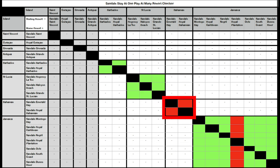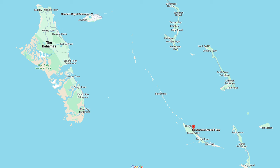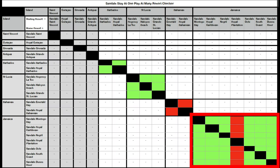Then we move on to Sandals Bahamas. I spent a while looking for the info on this and couldn't really find much, and then I had a look at a map and now I understand why — they're actually about 140 miles apart and on completely different islands. So if you go to Emerald Bay, you're at Emerald Bay, and if you go to Royal Bahamian, you're at Royal Bahamian. That's it.